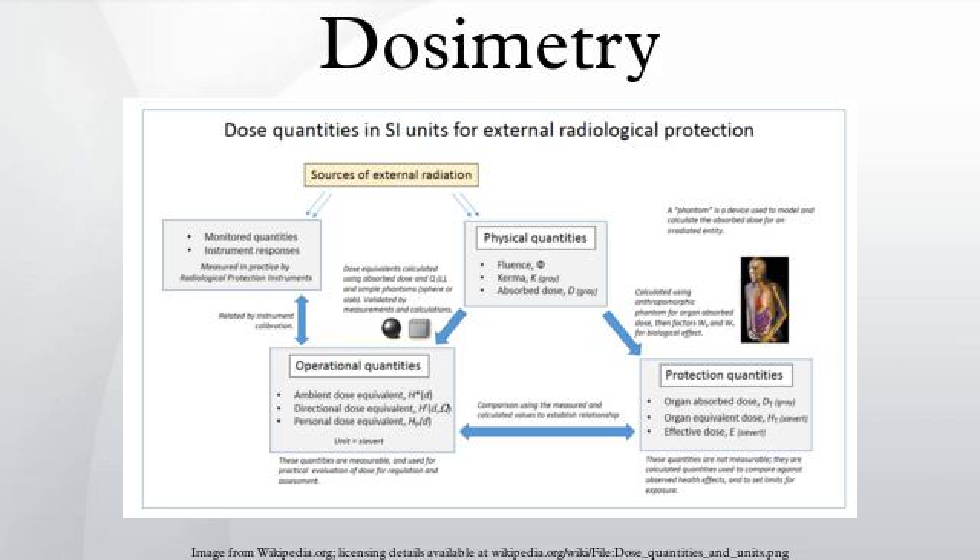The worldwide average background dose for a human being is about 3.5 mSv per year, mostly from cosmic radiation and natural isotopes in the earth. The largest single source of radiation exposure to the general public is naturally occurring radon gas, which comprises approximately 55% of the annual background dose. It is estimated that radon is responsible for 10% of lung cancers in the United States.